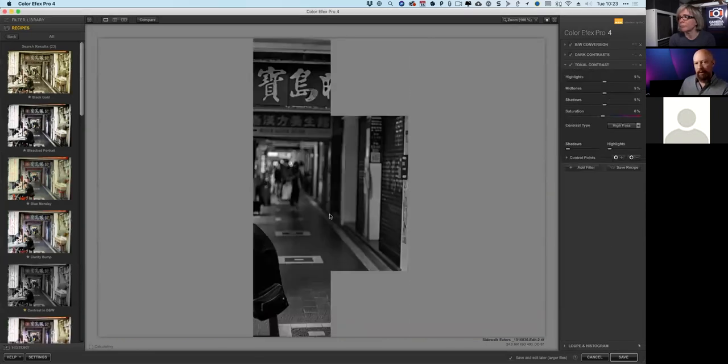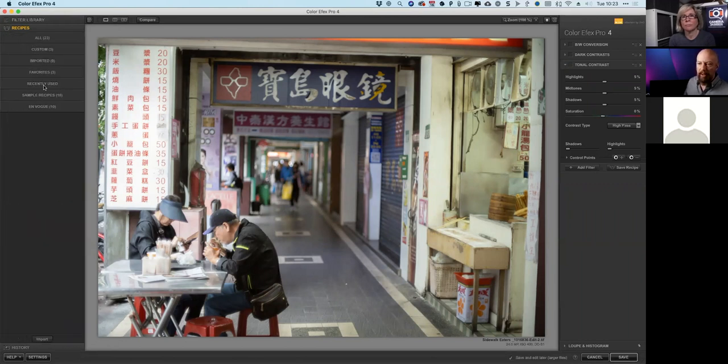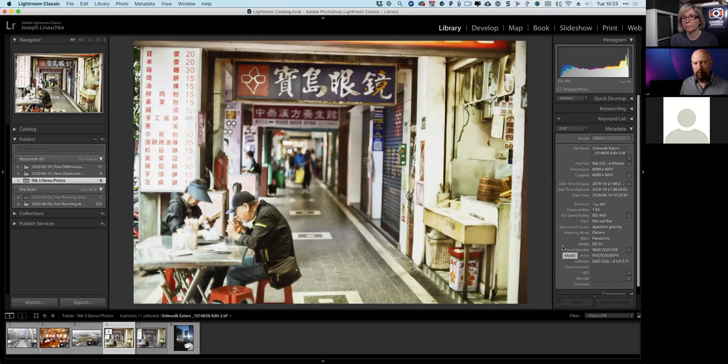Back in Lightroom, I right-click the picture, go to 'Edit in Color Effects Pro,' and importantly select 'edit original.' This opens the multi-page TIFF into the plugin, allowing me to continue editing or undo anything previously done. The color image is preserved. If I turn off the filters on the right, there is the original color image — completely re-editable at any time. This is something you simply could not do in Lightroom before; once you hit save in the plugin, that was it.